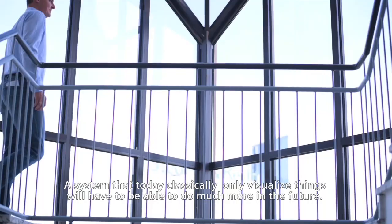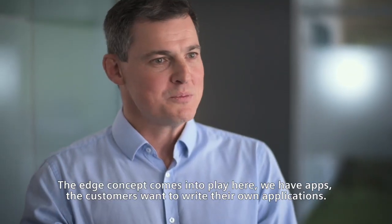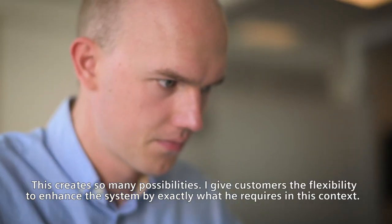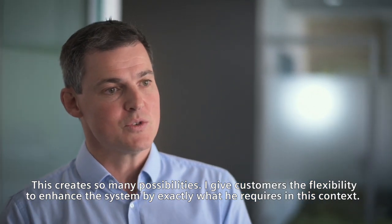A system that classically can only visualize things will have to be able to do much more in the future. The edge concept comes into play here. We have apps, the customer wants to write their own applications. This creates so many possibilities. I give customers the flexibility to add whatever they need to the system in this context.